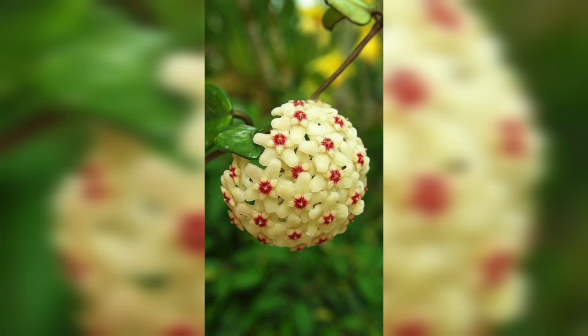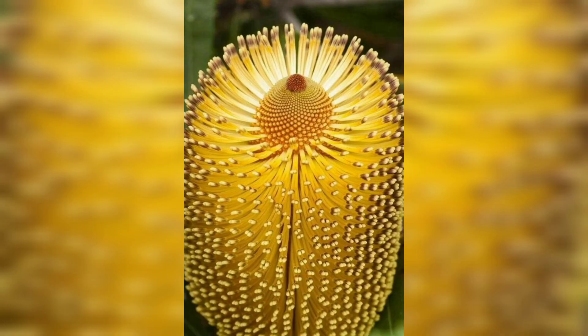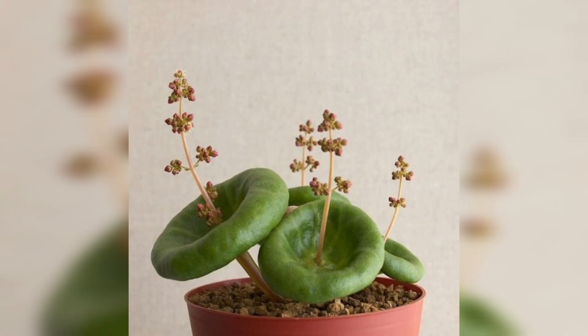Greetings, plant enthusiasts. Welcome back to where we embark on a journey through the extraordinary world of flora. Today we have an exciting adventure ahead as we explore some of the most unusual and fascinating plants from around the globe. If you're ready to be amazed, don't forget to hit that subscribe button and ring the notification bell to join us on more botanical adventures. Let's dive in.